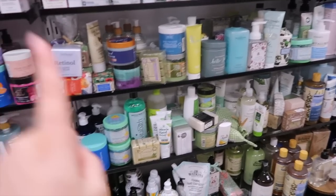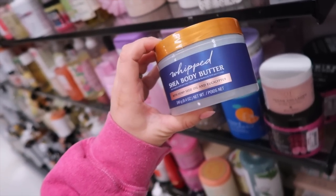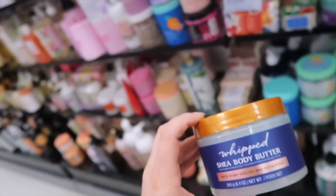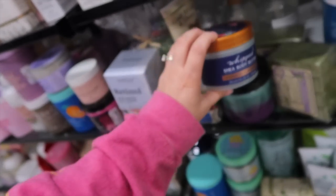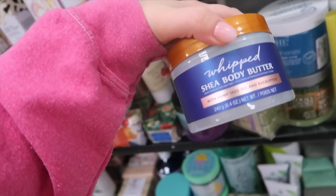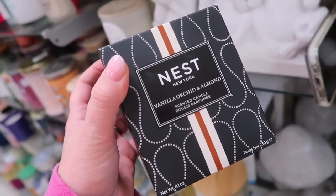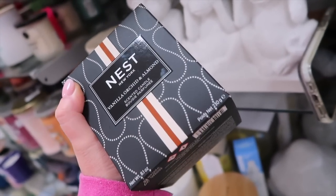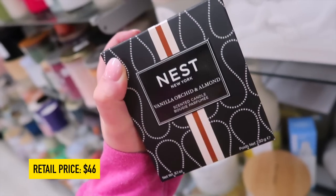Some of you guys have been finding Tree Hut here, and I spotted one product — their Whipped Shea Body Butter in Eucalyptus Blossom for $5.99. I haven't seen this scent before, so maybe some of their discontinued ones are ending up here, which is fun for those who are looking for them. I also found another Nest candle — probably my favorite scent so far: Vanilla Orchid and Almond. It's $19.99. Comments are mixed on these — you either love them or didn't think they were worth it.